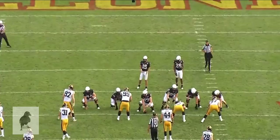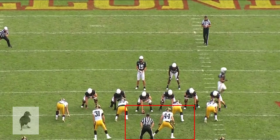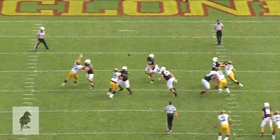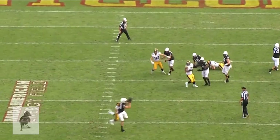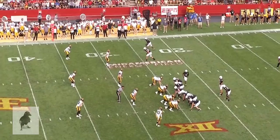I like Purdy's willingness to throw into tight windows. You're going to see him here where number 44 is going to blitz through the A gap, and Purdy does a nice job of hitting his tight end just as the defender arrives. Tight trail coverage — he places it really where it needs to be, right in front, giving the receiver a chance to make the play on the ball and extend for it.